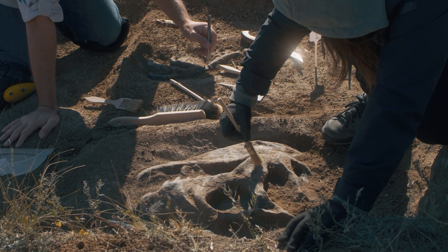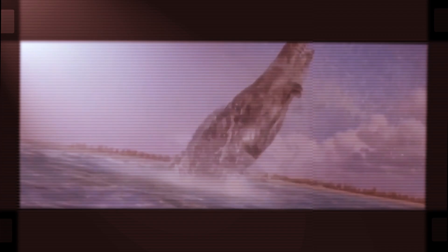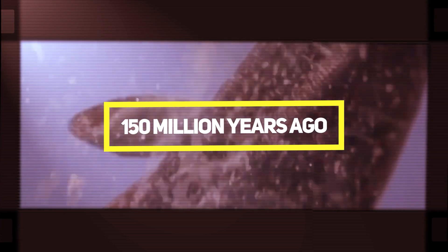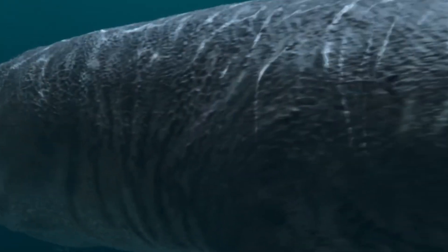The skull, attributed to a pliosaur — a massive sea reptile that once ruled the seas approximately 150 million years ago — measures an impressive 2 meters in length. This extraordinary find stands as one of the most complete specimens ever uncovered, providing remarkable insights into the life and behaviors of this intriguing prehistoric creature.